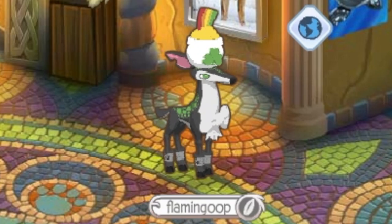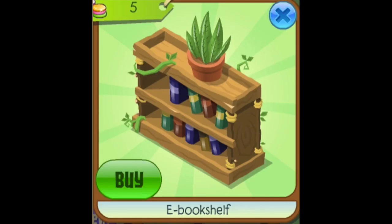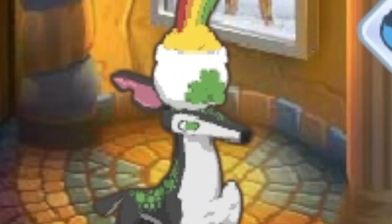Number 4: Ebookshelf. Animal Jam already has some decent bookshelves — the Sir Gilbert one is pretty nice — but this ebookshelf really stands out. I love the detailed wood design and the little plant on top. This bookshelf would totally look good in dens.